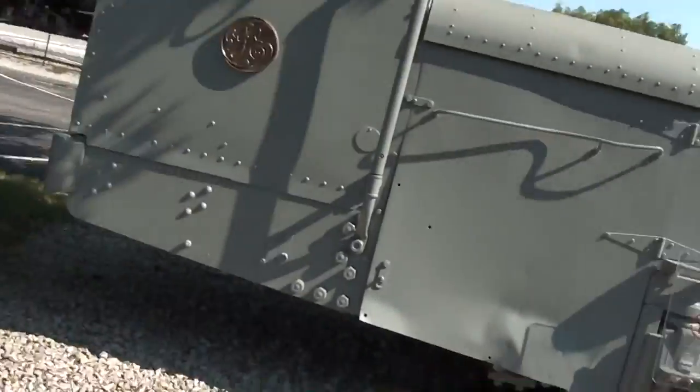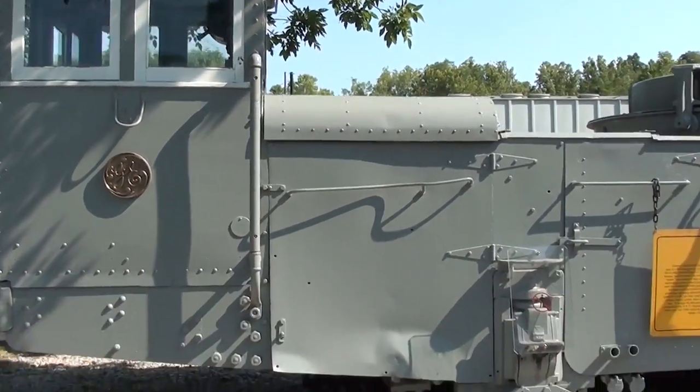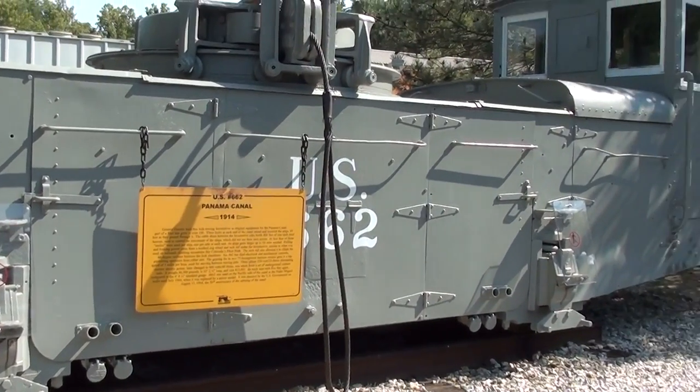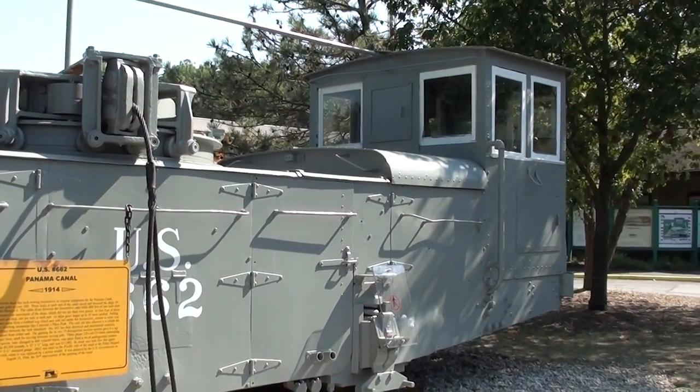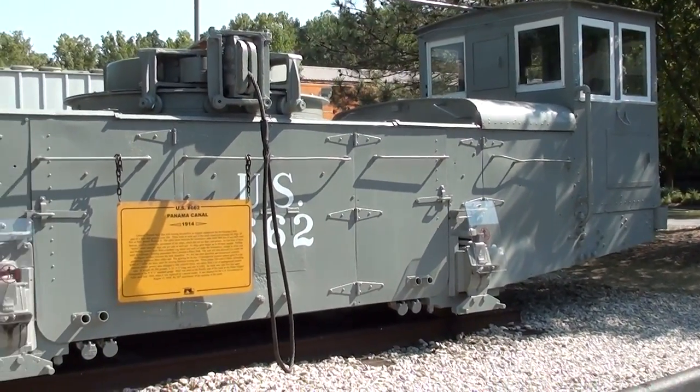Hey guys, coming to you from the Museum of Transportation here in St. Louis, Missouri. I thought you might like a look at this 1914 GE Lock Towing Locomotive. These were actually built for the Panama Canal, and it's what they used to actually direct the ships through the canal.